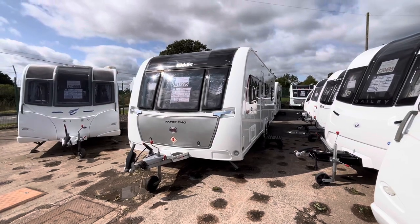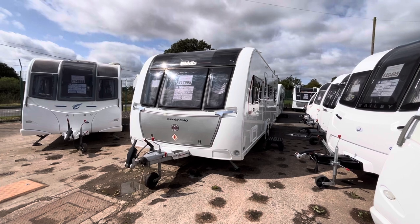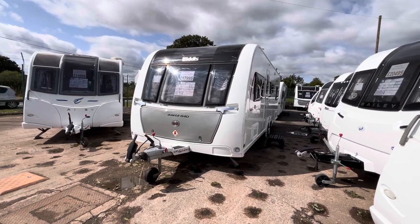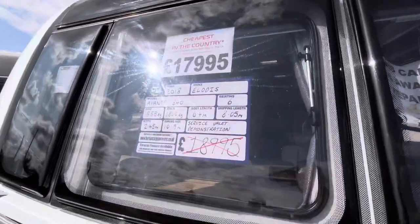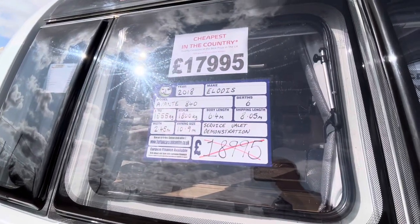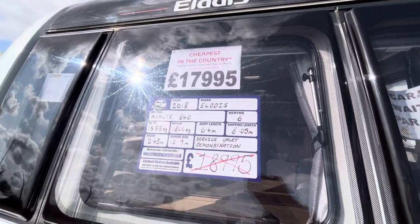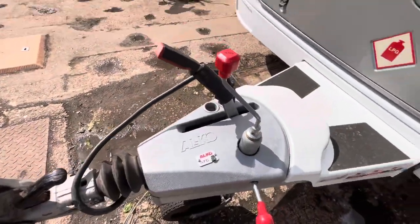Hi guys, it's Billy from Burton Caravan Centre Stafford. What I've got for you today is this stunning Elders Avanti 840. I'm going to be giving you a quick walk around and showing you the caravan, telling you a little bit about it. Starting from the front, fully laden this caravan is 1800 kilos with a total shipping length of 8.05 meters. It is a six berth caravan and it's up for £17,995.